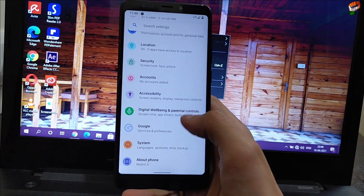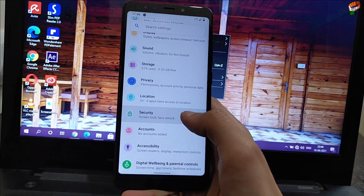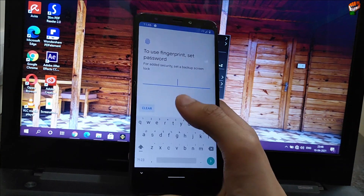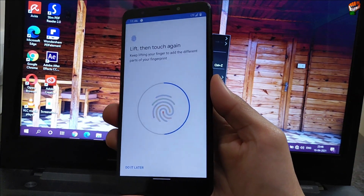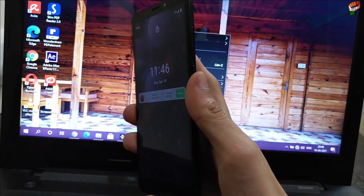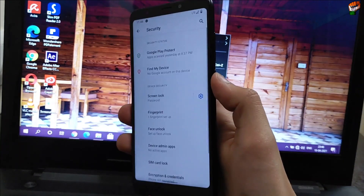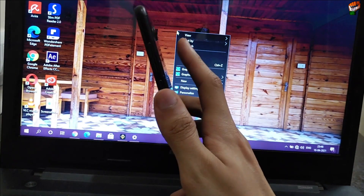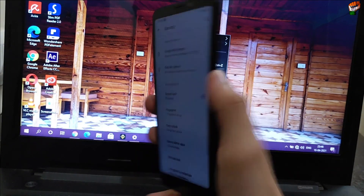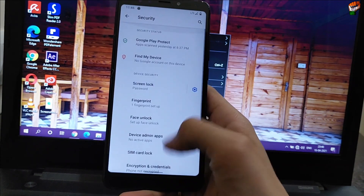Now let's check all the features. If we talk about the fingerprint, we will check the fingerprint speed — how fast is it in this ROM. As you can see, fingerprint speed is very good. Tap to open works well. Not lightning fast, but it is better than average.